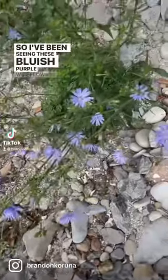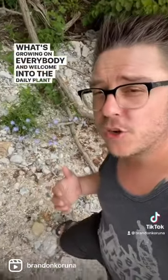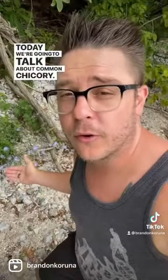I've been seeing these bluish purple wildflowers popping up everywhere and I wanted to know what they were. Welcome into the daily plant showcase. Today we're going to talk about common chicory, or the blue dandelion.